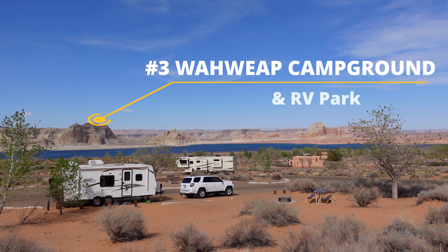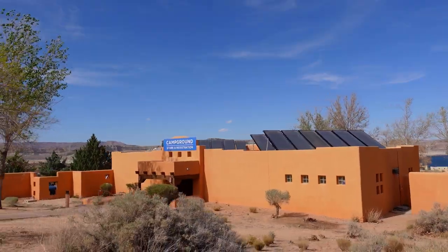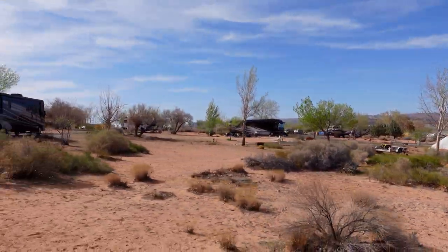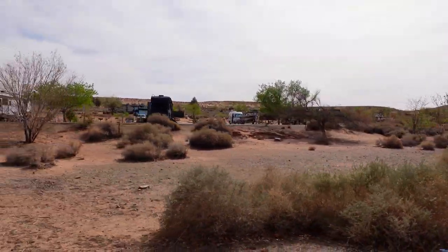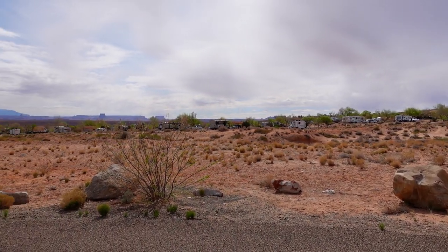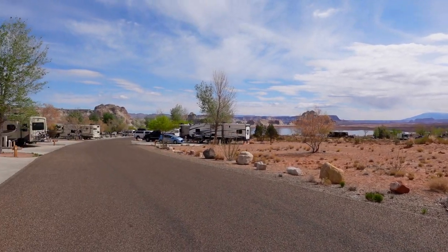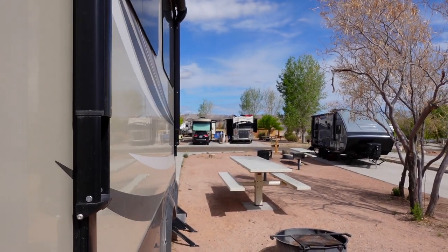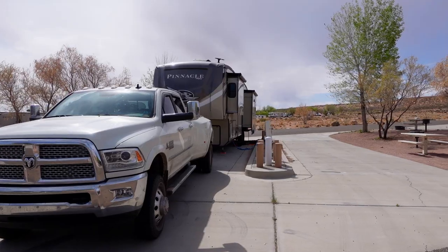Number three is Waweep Campground and RV Park. The Waweep RV Park has various types of sites: no hookups, full hookups, tent camping, group camping — you name it pretty much. What we ended up paying was $68 a night, which was quite a bit high for us. But we'd been doing a lot of boondocking, so we took full advantage of the full hookups to wash everything, refill, restock, and reset so we could go out and do even more boondocking.